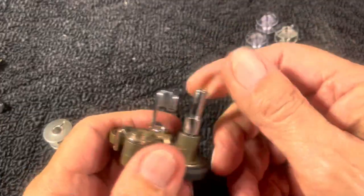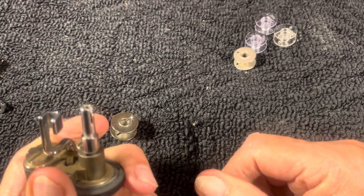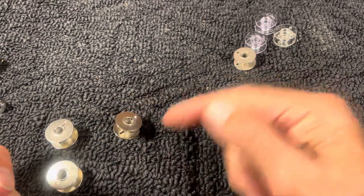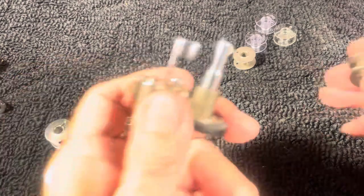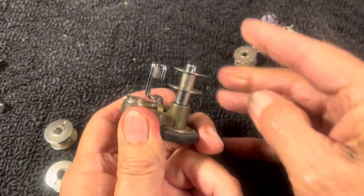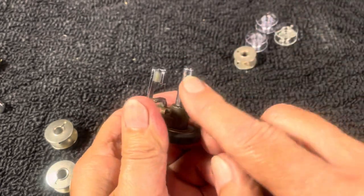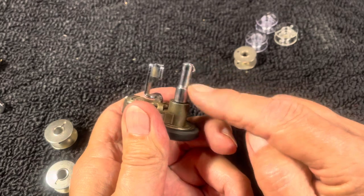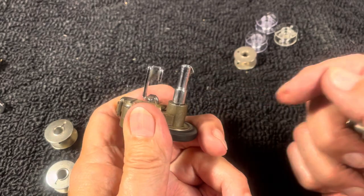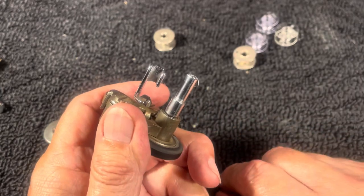Now the bobbins that use the spring-type bobbin winder — you're much better off with those. You don't have to worry about the notch depth or whether it's straight up and down. You just slide it on, snap, spin, and you're good to go. If you're looking for a machine to buy, a lot of the Kenmores have this type. It's the one I prefer nowadays given all this craziness with bobbins.